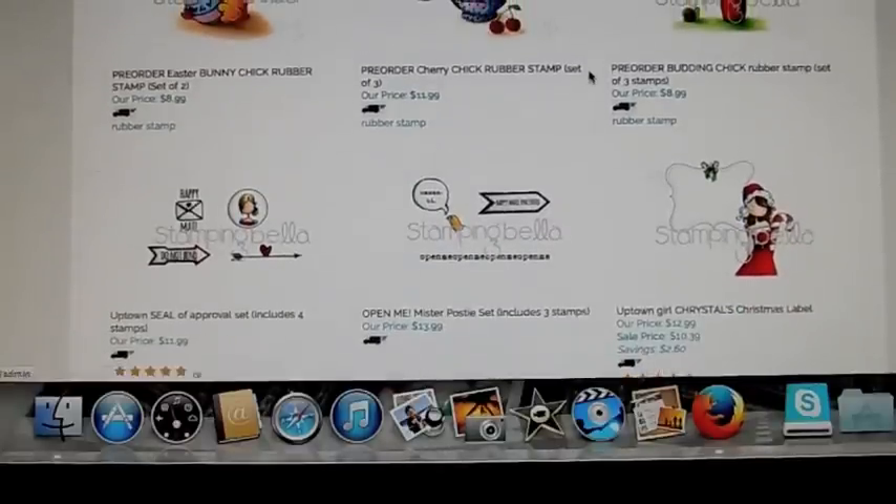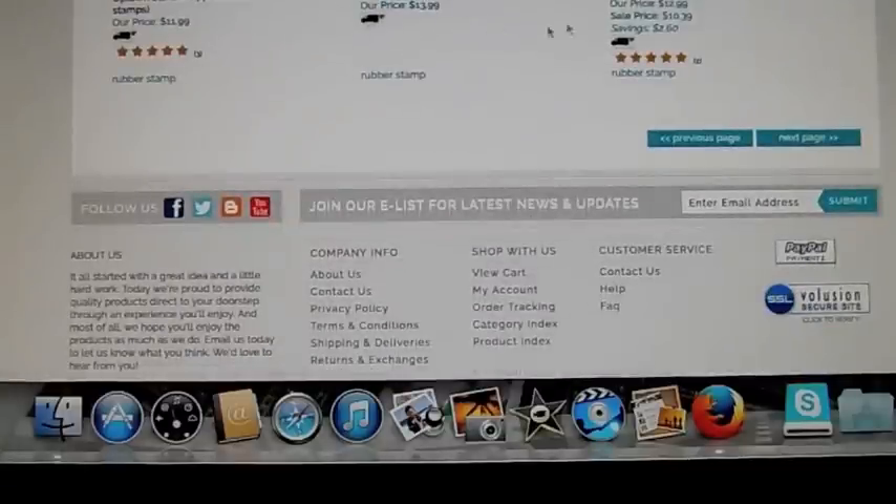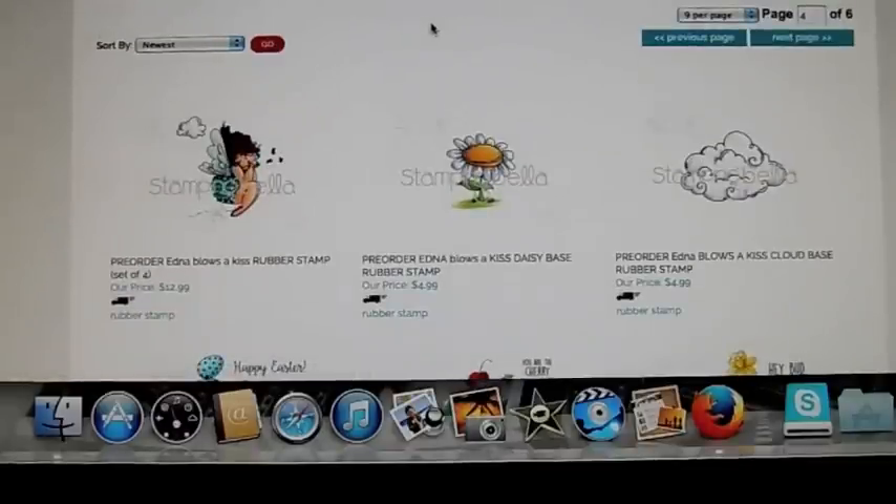So those are the new ones. The 15% off is going to work for anything in the Stamping Bella section. I'll have the link down below, everyone, and I will let you know when the pre-orders are shipping out. I'll give you an update on that later on. Thanks for stopping by, guys. I will talk to you soon. Bye.